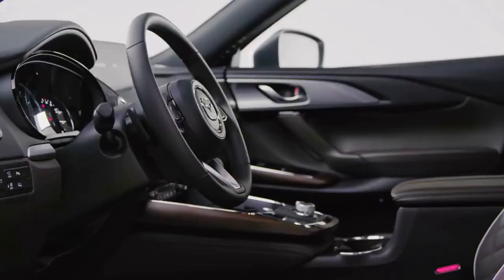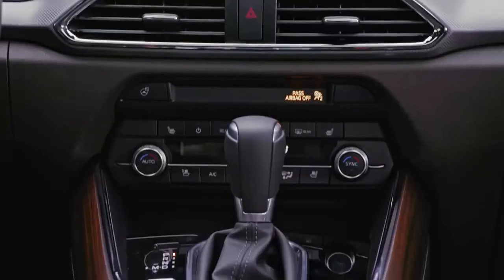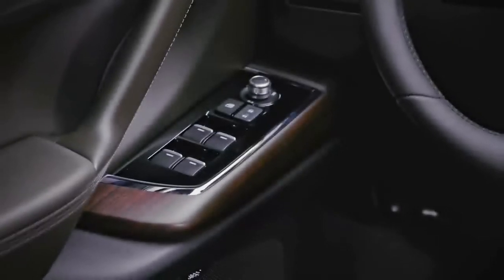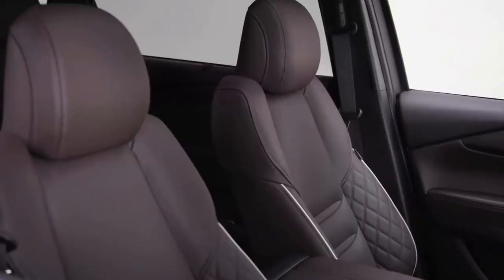Mazda is trying to make the CX-9's interior look nicer than it is, and I think they're partially successful. The design is rather good, but if you look real closely at some of the materials — for instance, they make a big deal about having real rosewood, and apparently it is real rosewood, but it's like maybe a millimeter thick veneer over plastic, and if you feel it, you can kind of tell it's plastic. A lot of the stuff that looks like metal is actually plastic, so as a result it's too shiny. But there are some genuinely nice touches.